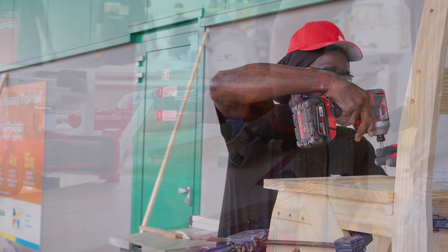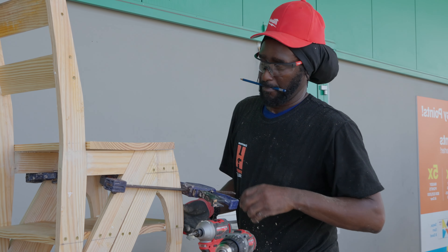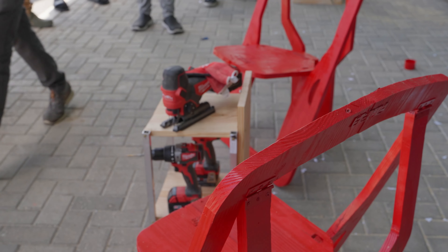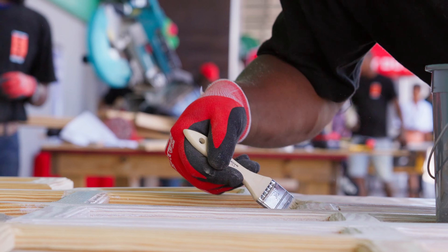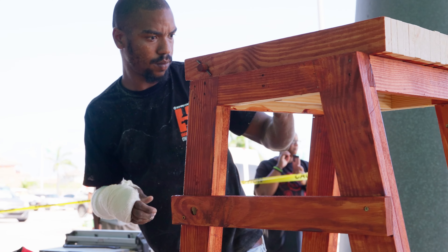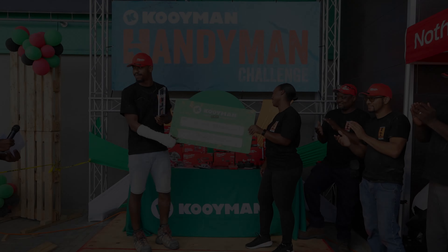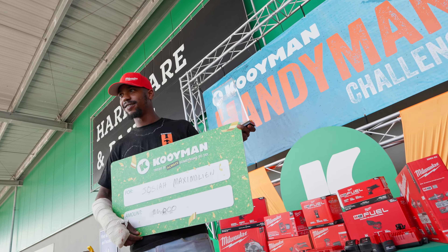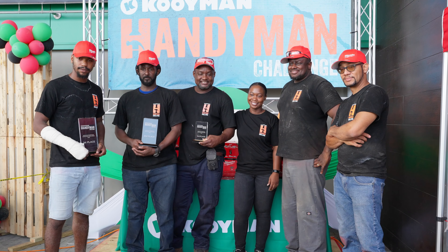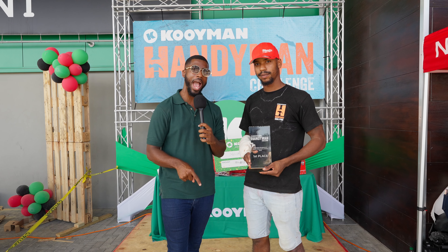And now, first place. The winner of this year's Koiman Handyman Challenge will receive a $6,000 Koiman voucher as well as all of the Milwaukee tools used here today. The winner of the Koiman Handyman Challenge 2023 is Josiah Maximilian. There you have it — that's a wrap on the Handyman Challenge for 2023 here at Koiman. Next year, maybe it could be you.